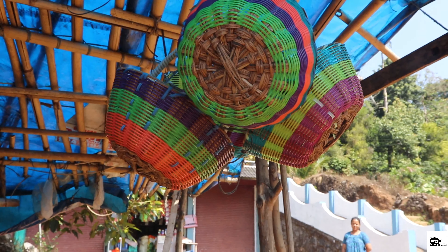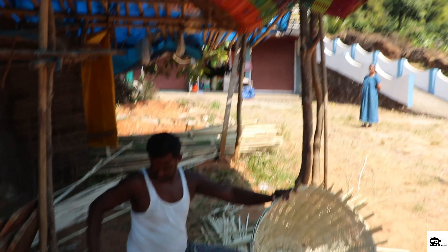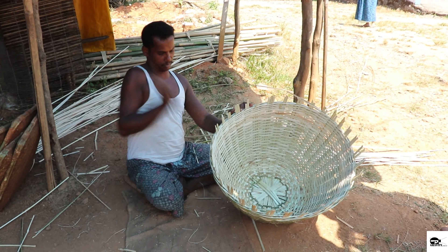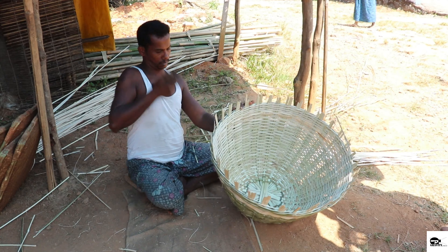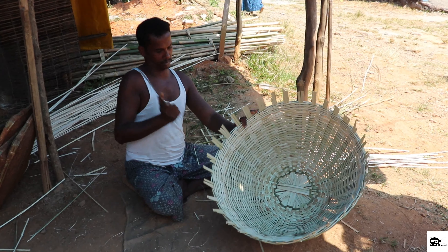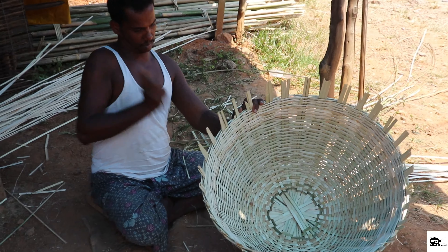After all the layers are added, the weaver tightens the basket by tapping on the last layer, after which he bends the leftover strands and removes them using a knife. Basket weaving is one of the most widespread crafts in the history of human civilization.